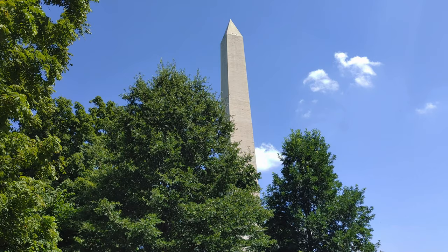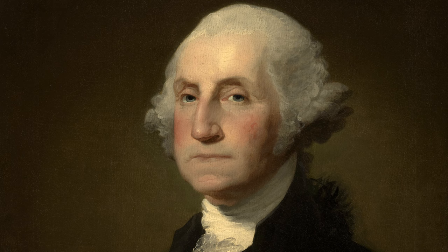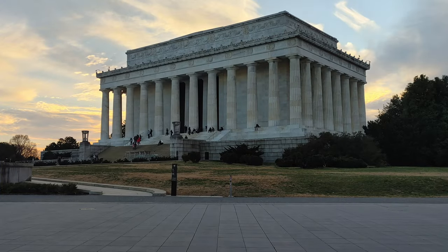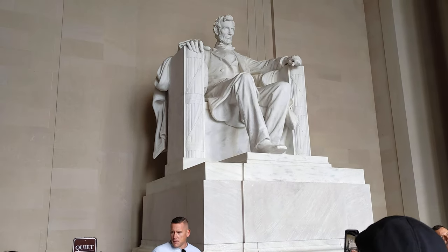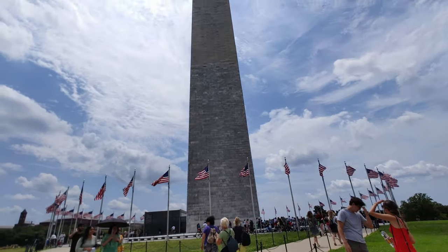When you think about it, it doesn't really make a lot of sense. What does this big Egyptian obelisk have anything to do with George Washington? If aliens came down to Earth, they'd probably be able to identify the Lincoln Memorial and Jefferson Memorial because they both have giant statues of those men, but not the Washington Monument. So I'm going to tell you about four pretty obscure things about the Washington Monument that I find really interesting.